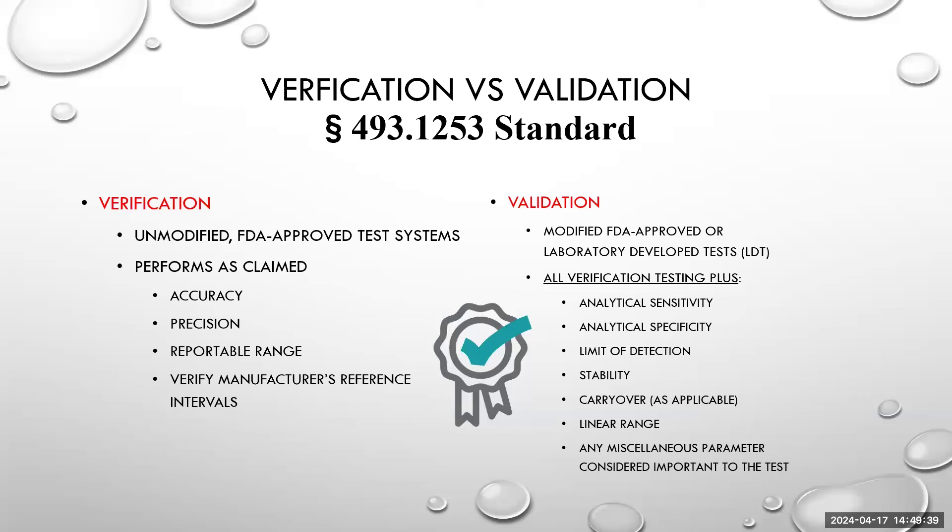Validations require different components than verification. Verification is essentially showing that the instrument and chemistry is performing as the manufacturer claimed — verifying the manufacturer's claim is the minimum required by CLIA. You can go above and beyond verification, but that is the minimum stated by CLIA. Validation adds more components, and is very important for high complexity testing because there are a lot more checkboxes to make sure are incorporated before you're able to go live.